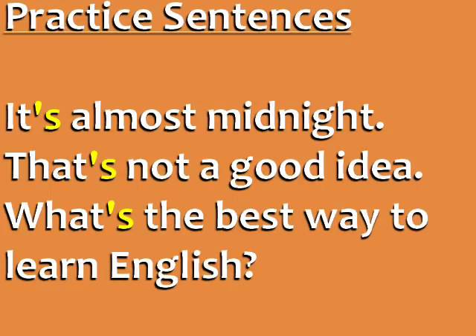Listen to and repeat these practice sentences with apostrophe S. In these three sentences, remember, it's pronounced like S. It's almost midnight. That's not a good idea. What's the best way to learn English?